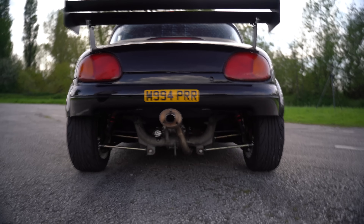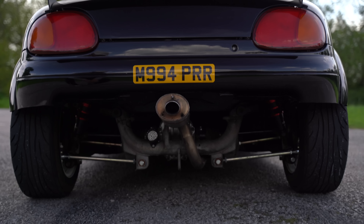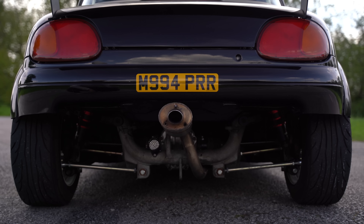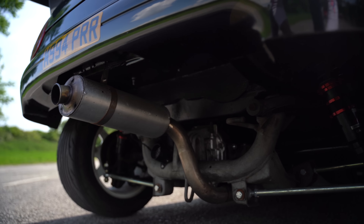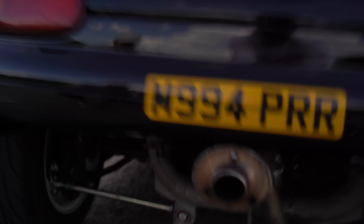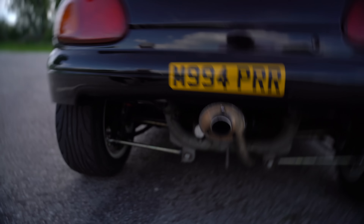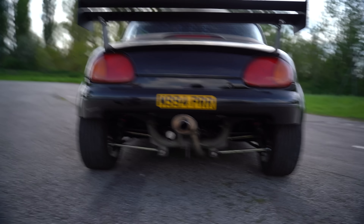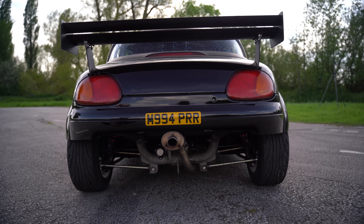We've got no rear bumper really — there is a little one but it's cut, so we can see right under here. I've got a little motorbike can — a little motorbike exhaust can. Some of the rivets have fallen out today, but it's been handed down through my friend Paz's dad's bike to a car, so I was quite happy to have that on.